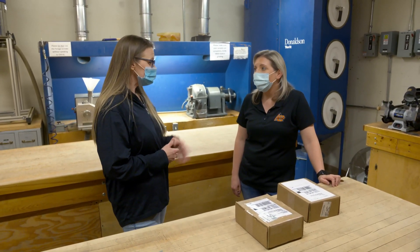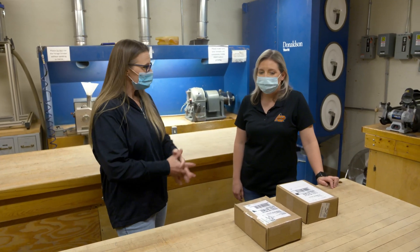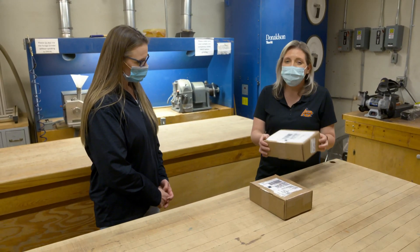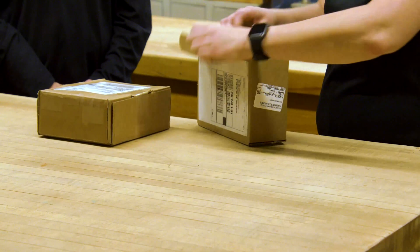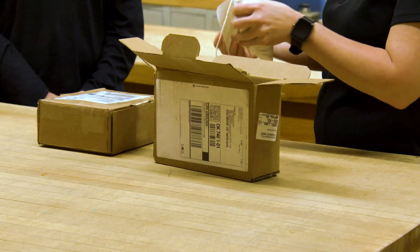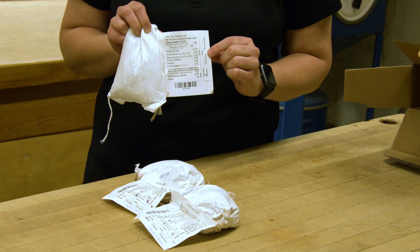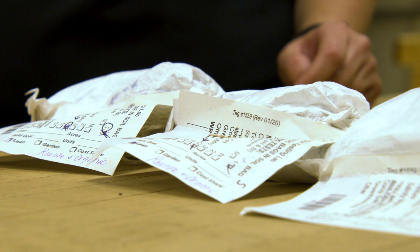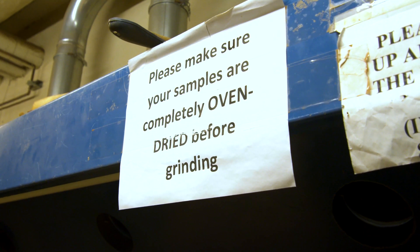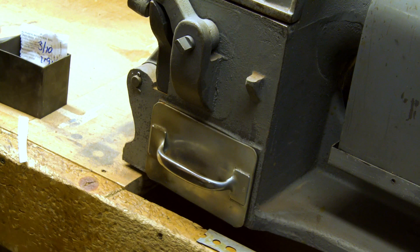We get hundreds of samples on a daily basis. Those are mailed to you typically from the extension offices, yes. So what happens when they arrive? Once they arrive, they come in these UPS boxes usually, and we take them out of the box and make sure they're labeled correctly — that they have the barcode and the test marked. Once we verify that, we lay them out on this table, assign a lab ID number, and that gets married in our computer system. Then we put them in the oven overnight, and in the morning they're ground on our soil grinder and go into the lab for further processing.